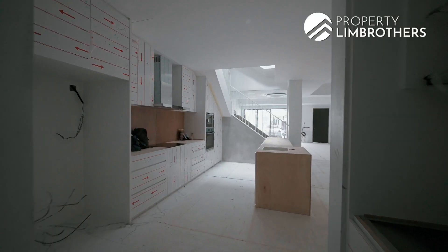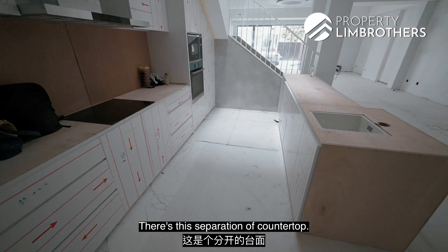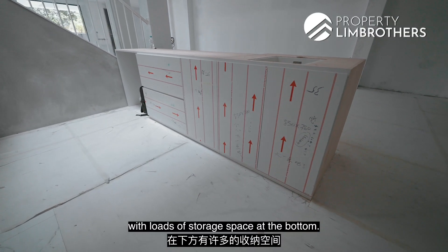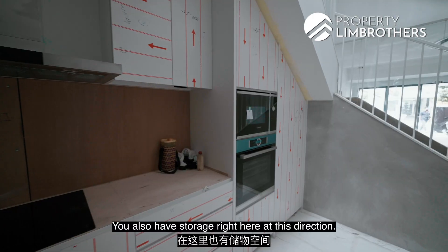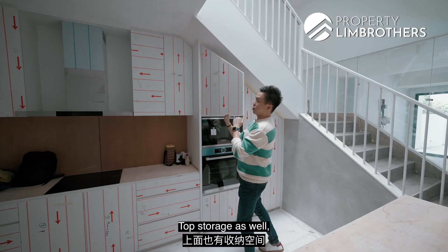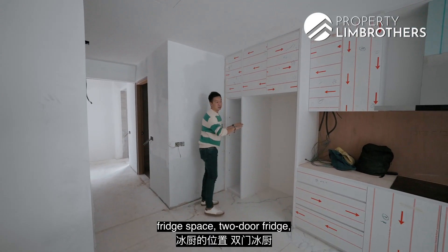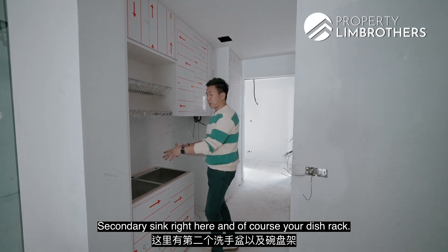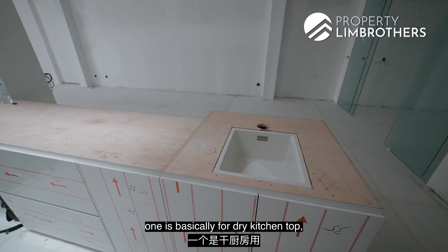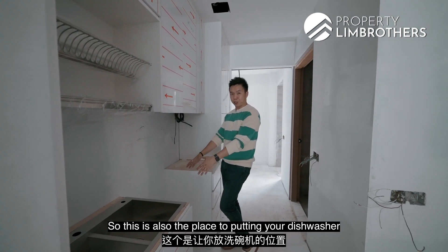Let's have a look at the kitchen space. There's a separation of countertop — this is more of a dry kitchen top with loads of storage space at the bottom. You also have storage here, a Bosch oven and microwave, top storage as well — loads of storage along this entire kitchen space. There's a fridge space for a two-door fridge, a secondary sink and dish rack. One side is for the dry kitchen top and the other is for heavy-duty washing. This is also the place to put in your dishwasher.